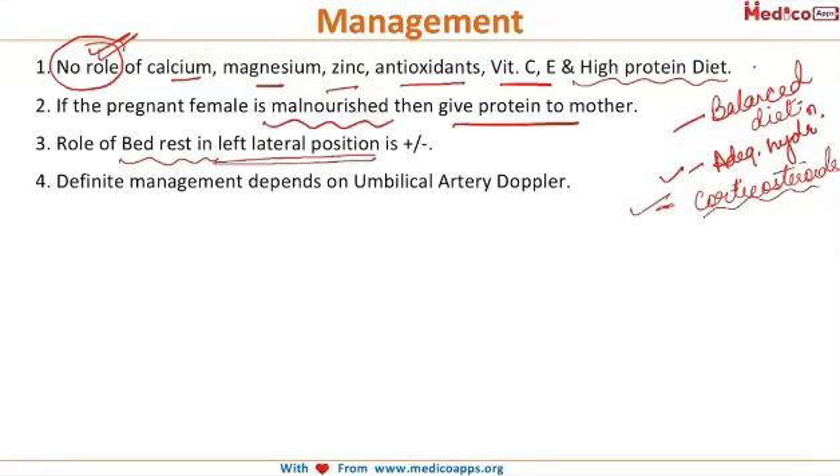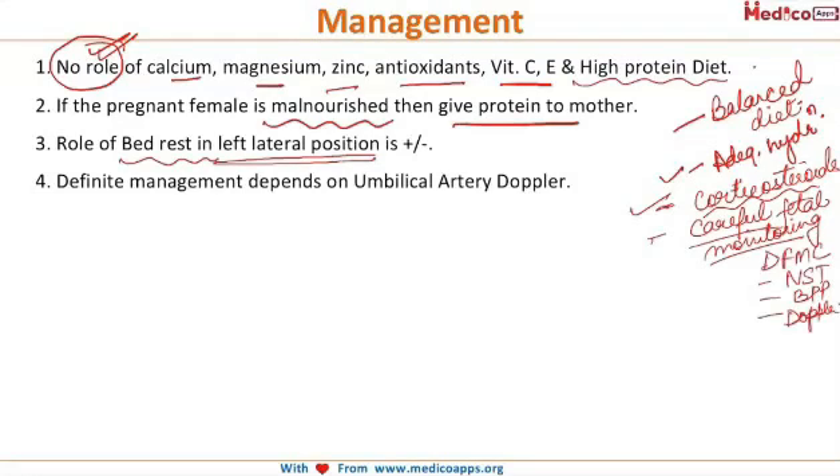should be given for fetal lung maturity. As IUGR babies are at high risk, careful fetal monitoring should be done. The patient should be asked to keep a daily fetal movement count, and NST, biophysical profile, and Doppler study should be done for fetal evaluation.